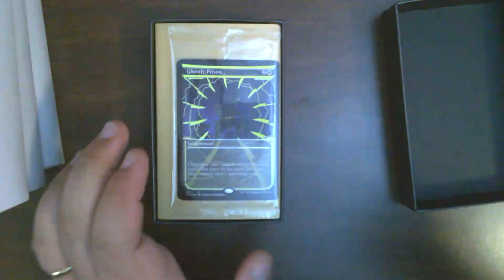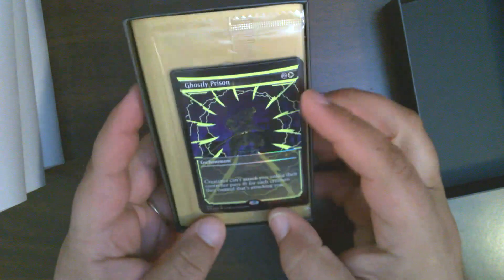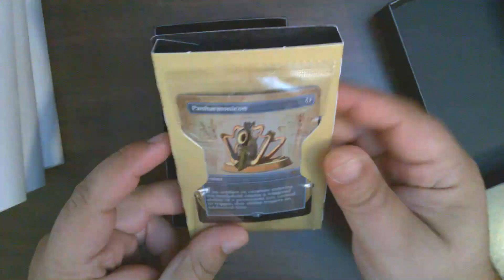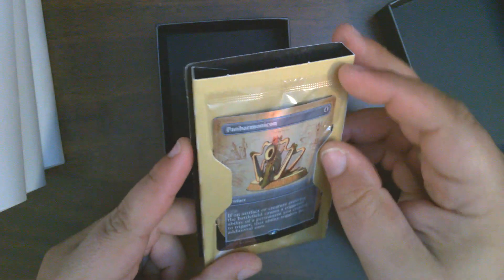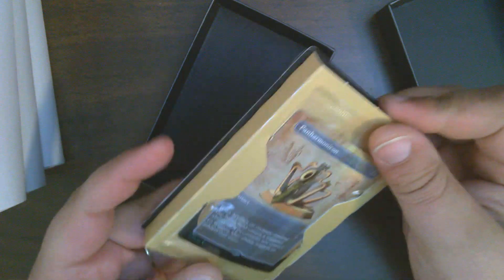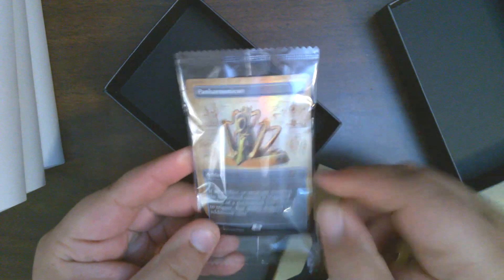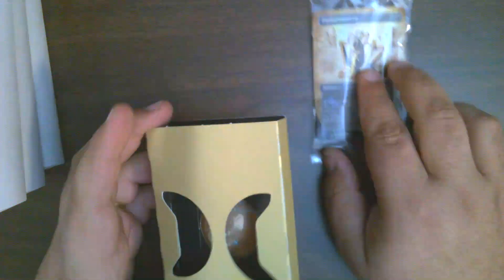Our light is off — there we go. So it looks like our front card is a yellow ink variant. Oh okay — Panharmonicon, a foil schematic. Did not know that was an option, but I will take it.